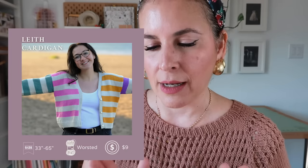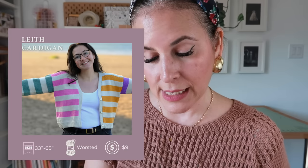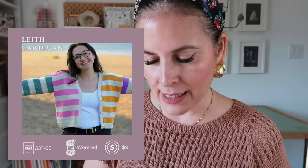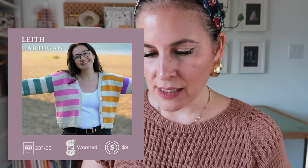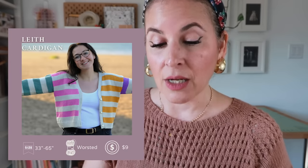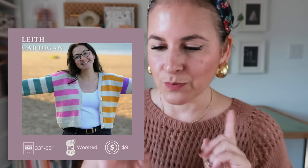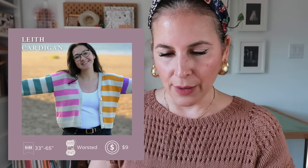Last cardigan: the Lace Leaf Cardigan by Rebecca Clow, in worsted weight yarn, to fit a 33- to 65-inch chest, nine dollars. I love her color combination choices and she gives you tons of extra bonus content for color selection. She has a color-blocking option going on right now which is really cute, but instead of solid pink or solid yellow you could also do different speckles — that would look really cool. That wraps up cardigans!